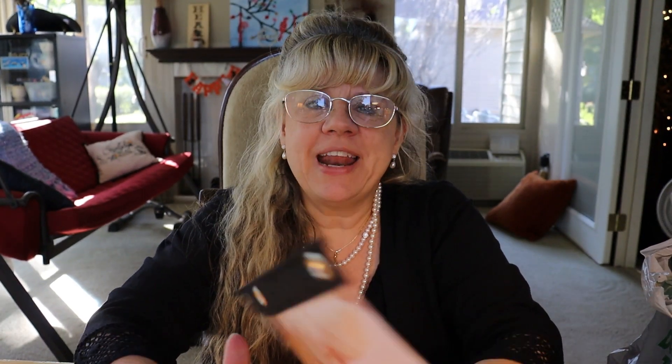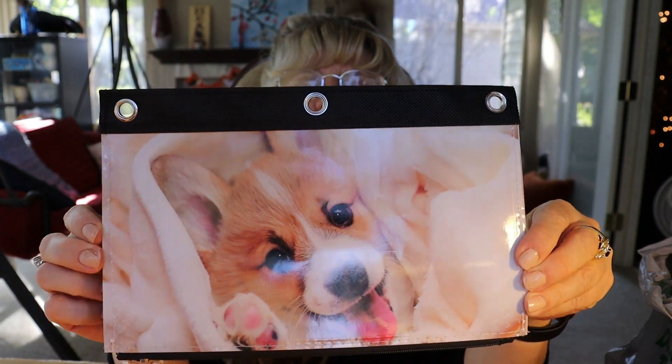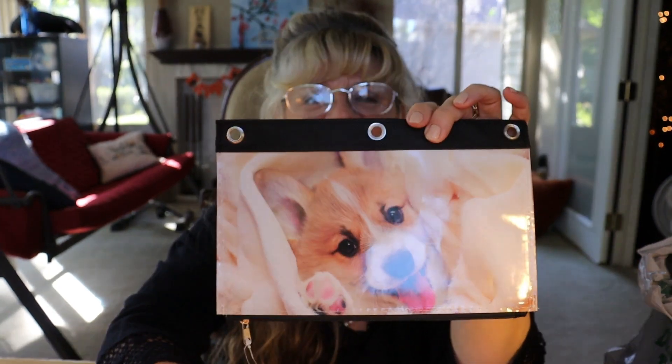If you saw my last haul, I found a composition notebook that had this little guy on it. And when I saw this little pencil case, I couldn't help but pick it up. I just think that he's adorable, so I grabbed that.